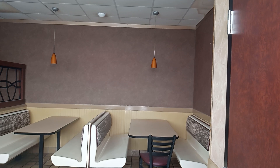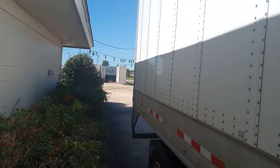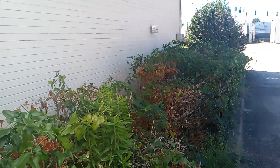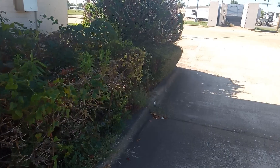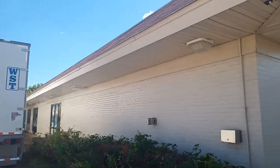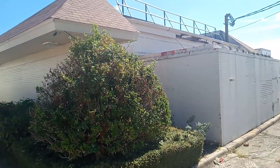This McDonald's definitely has some age to it. Wow, I've got to do my first McDonald's. It's definitely overgrown. Sorry I couldn't do those other windows — there's a big bumblebee nest right there and I cannot get stung. I am extremely allergic to them.